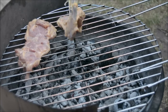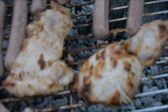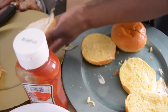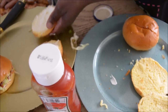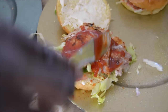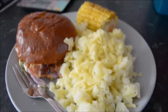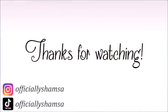Thursday night we barbecued the chicken and also had some sweet corn. My husband made some delicious burgers with the chicken and we thoroughly enjoyed them. I really hope you enjoyed this video — jazakallah, thank you so much for watching. Inshallah see you really soon, take care, salam, bye.